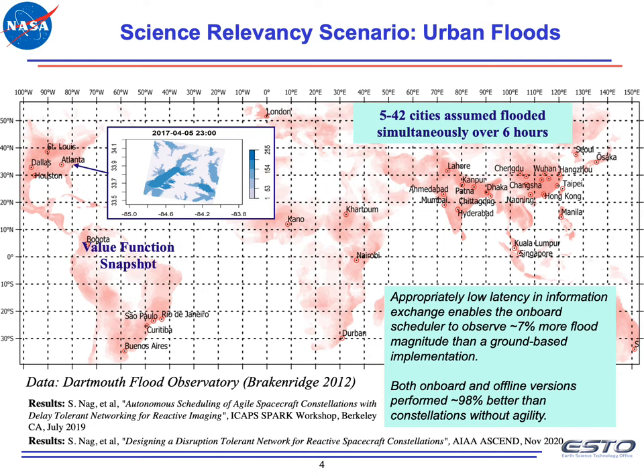They used DTN, or delay-tolerant networking, to exchange information over inter-satellite links for coordination. We showed that low latencies in information exchange, thanks to DTN, enables the onboard scheduler to observe 7% more flood magnitude than the ground-based scheduler. And both of these implementations did 98% better than constellations that could not reorient and therefore had no agility.